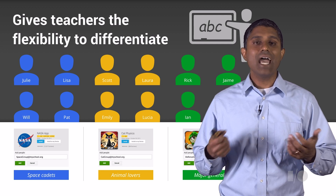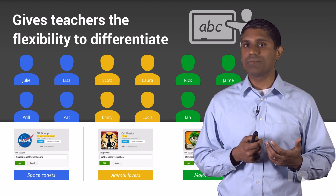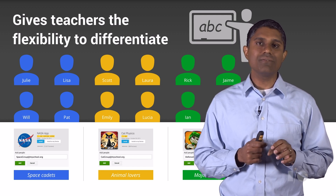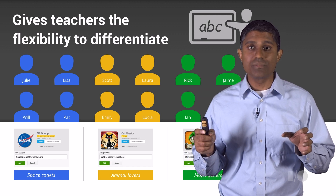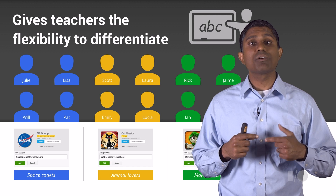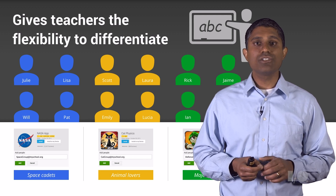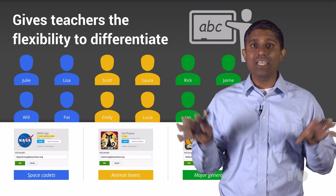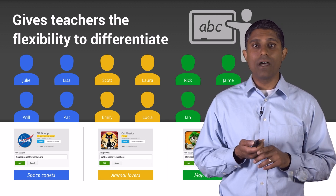Once a teacher finds an app, how do they get it into students' hands? A teacher can use a standard distribution mechanism with a student's username, but we've also enabled bulk distribution using Google Groups — set up for a classroom, an entire grade, or subsets of a class. When a teacher provisions to one of these groups, the app is pushed out to every student in the group. So a teacher could set up a group for basic math students and one for advanced math students, find appropriate apps for each, and provision them directly — the apps just show up on students' devices.